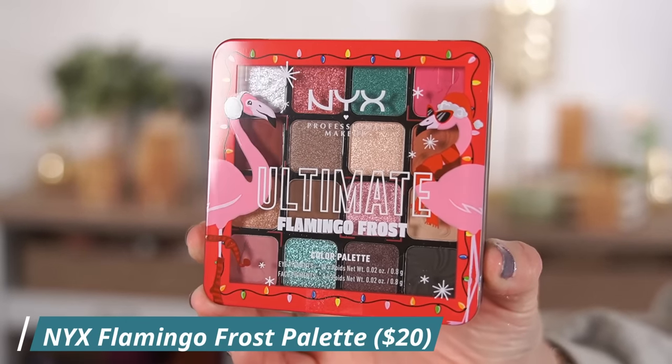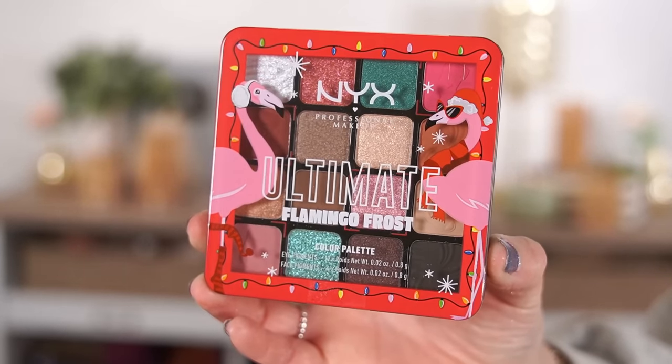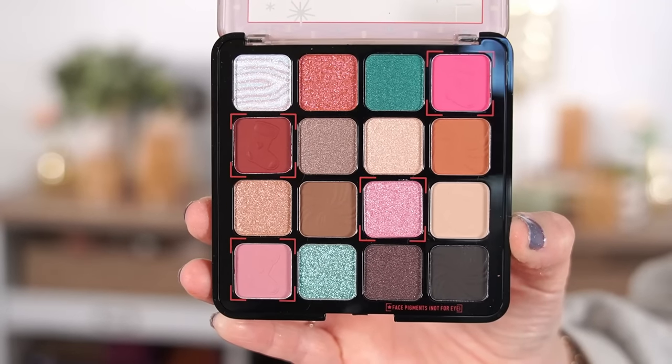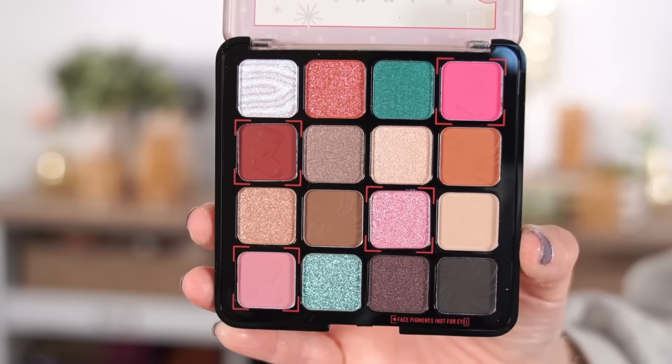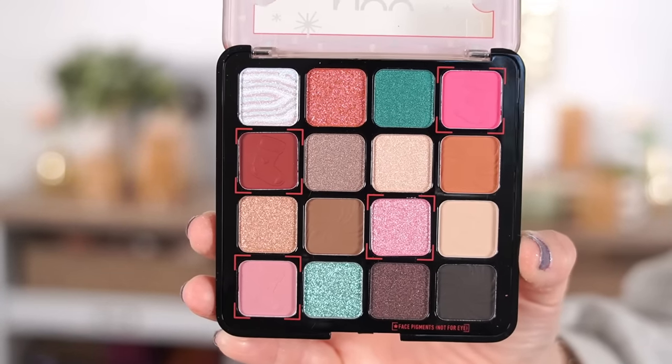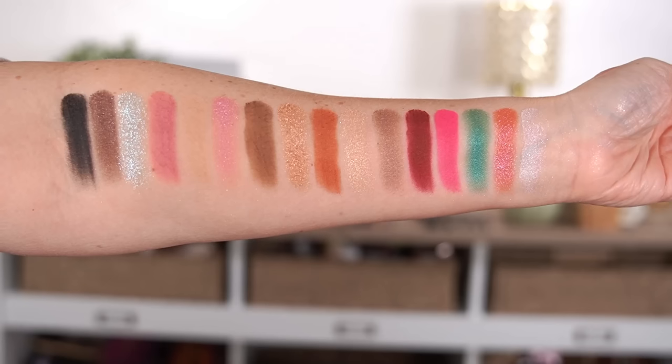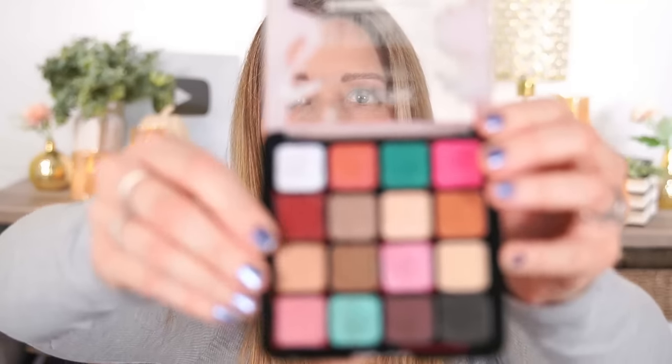NYX released a ton of new products for the holidays — advent calendars and gift sets. I only ended up getting two things: their new palette, because I love this formula, and a lip gloss gift set. But first, let's focus on the palette. This is the Ultimate Palette in Flamingo Frost, which I believe is limited edition for the holidays, and it retails for $20. You're getting 16 shades, so it's a steeper price for a drugstore eyeshadow palette. So far I've had really good luck with these ultimate palettes with the new formula. The color story is beautiful for the holidays — pinks ranging from bright to dusty, taupey shades, the red and green for Christmas, and a bunch of neutrals. Some shades have red brackets around them indicating they're face pigments, not considered eyeshadows.